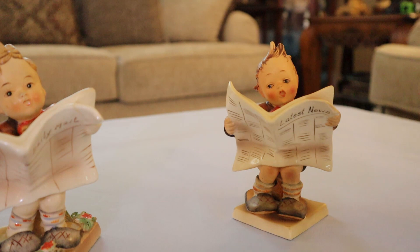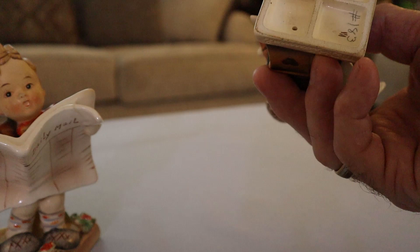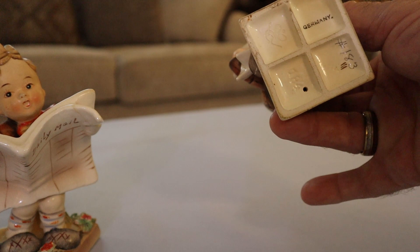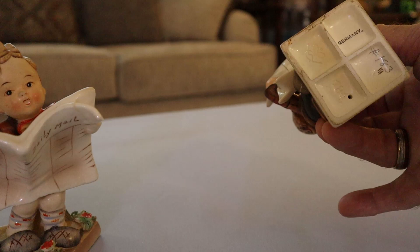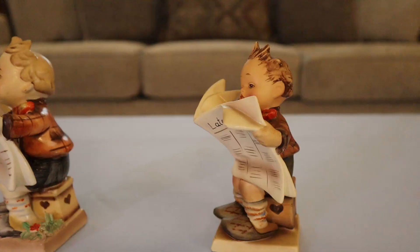This guy on the right is the Gobel. If you're used to seeing them you can tell a mile away; if you're not, you have to go to the bottom. This is an area where the bee — the notable bumblebee — is stamped or marked on the bottom clearly. A proper Hummel, an early one too by the way.